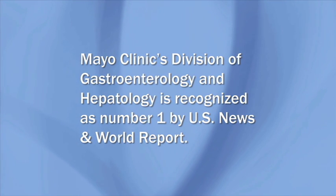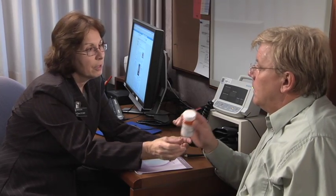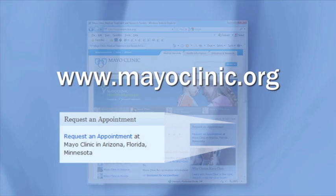Mayo Clinic's Division of Gastroenterology and Hepatology is recognized as number one by U.S. News and World Report. If you wish, you may have the opportunity to participate in a clinical trial of a new or improved treatment. Go to mayoclinic.org to find out how to request an appointment with a Mayo Clinic physician.